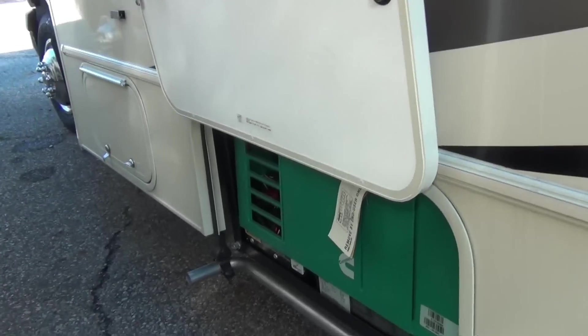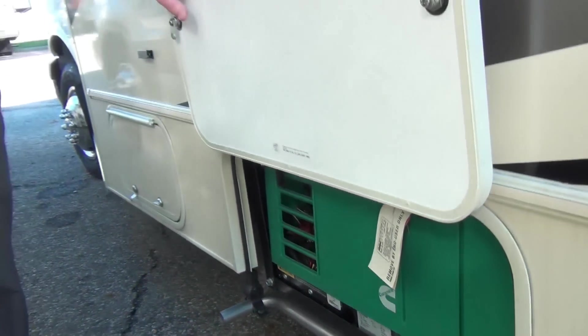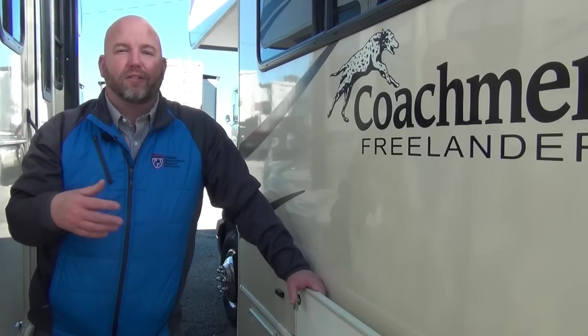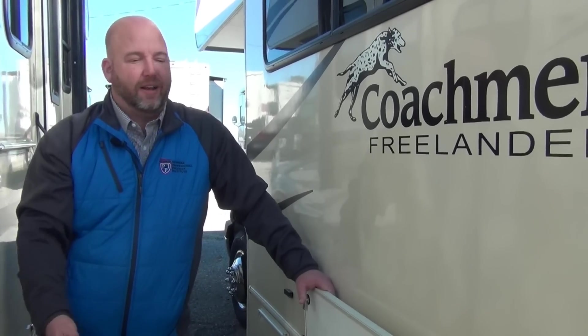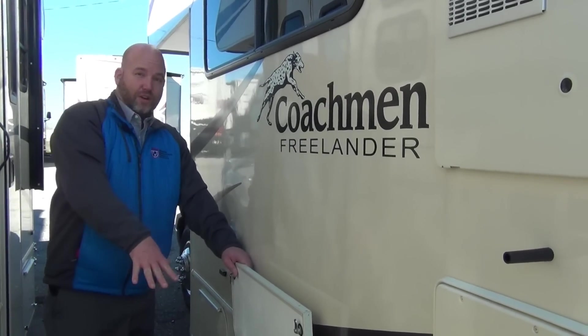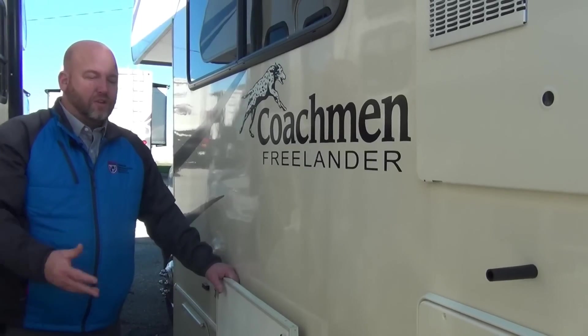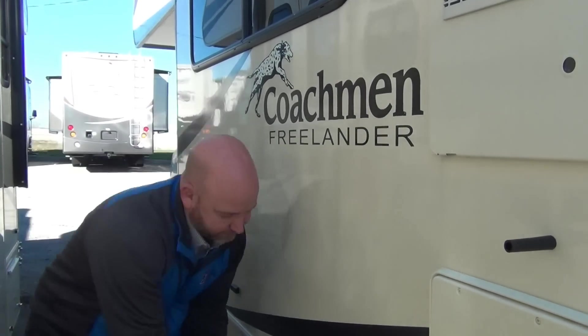Behind this compartment we have a 4KW Onan generator by Cummins — the industry standard, great little generator. The best thing you can do with these is use them. The only problems we tend to have are when people don't use them enough. The more hours you put on this, the better — you can run these for days at a time. Personally, I go to a lot of races where there are no hookups, so I'll start the generator when I leave and shut it off four days later. It was 90 degrees and it never shut off — it actually doesn't hurt them a bit. Generators with more hours on them generally run the best, so don't be afraid to use it. And yes, you can use it going down the road — you can't expect that dash air conditioner to cool the entire coach. You'll need the generator running to run your roof air conditioner.